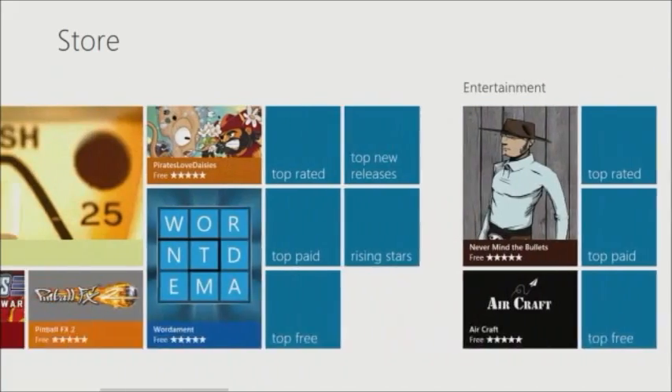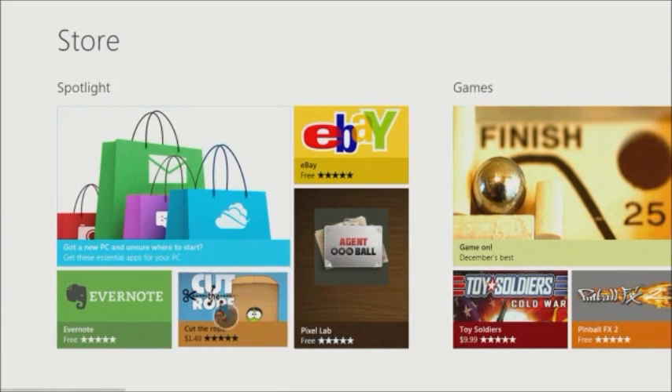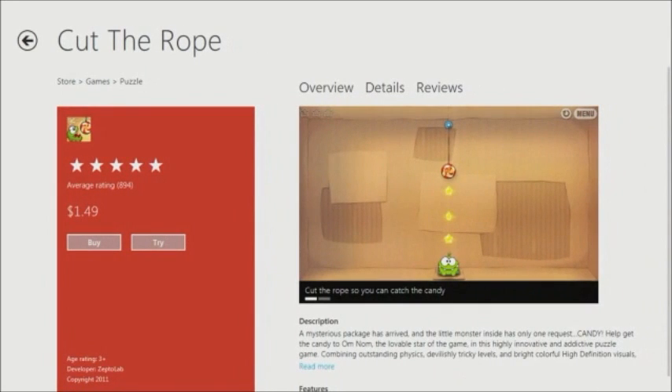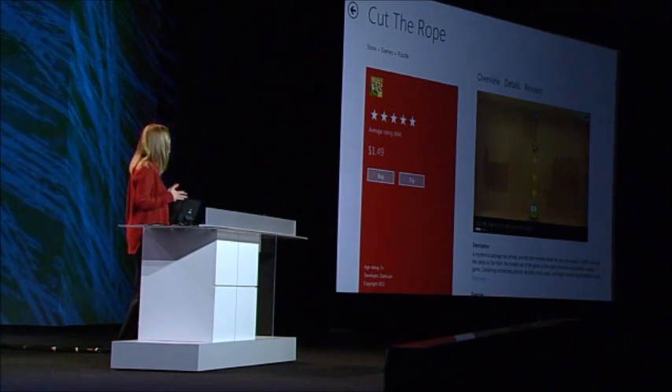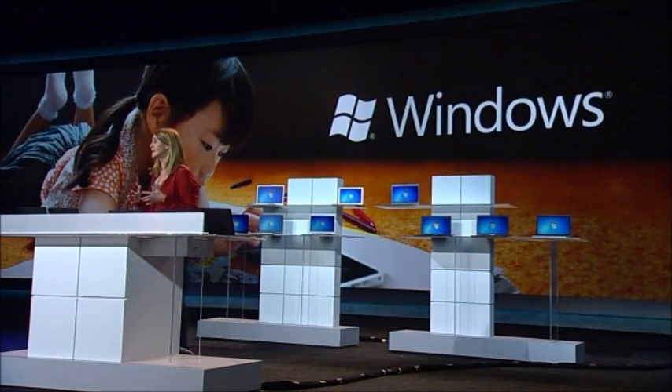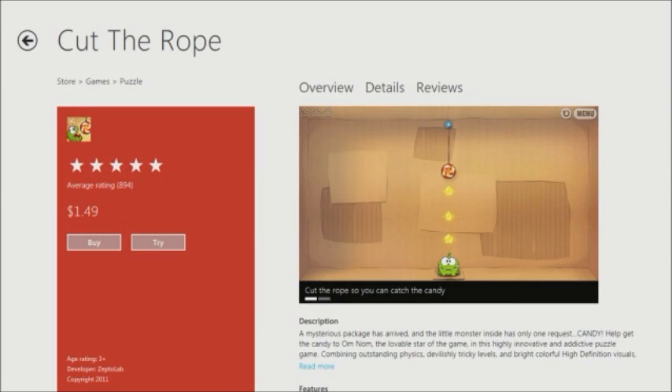You can see it's very easy to navigate in the store. Let me click on Cut the Rope, this very fun and popular game from ZeptoLab. Recently, we partnered with ZeptoLab to develop a new web version of the game, built entirely in HTML5. It really unleashes the power of IE9 and brings the game to everyone. ZeptoLab saw how easy it would be to leverage this HTML5 work for Windows 8, and so they did.